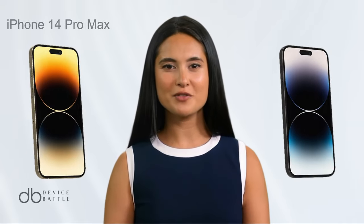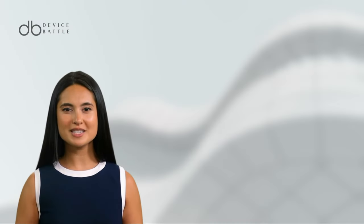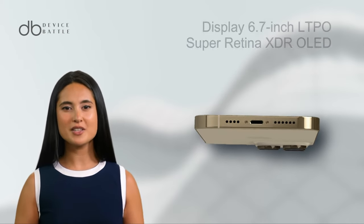Today we're comparing the Apple iPhone 14 Pro Max and Apple iPhone 15 Pro Max. Let's start with the Apple iPhone 14 Pro Max. The iPhone 14 Pro Max boasts a commanding presence with a